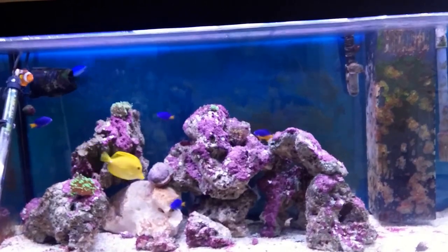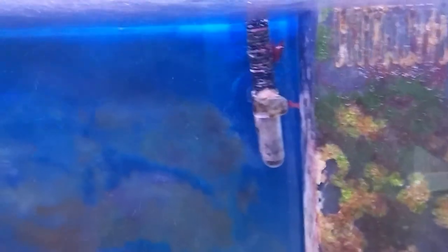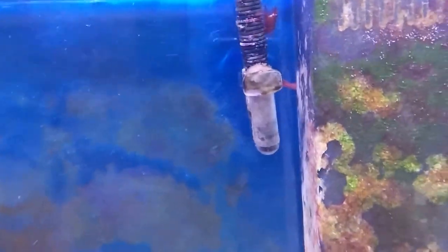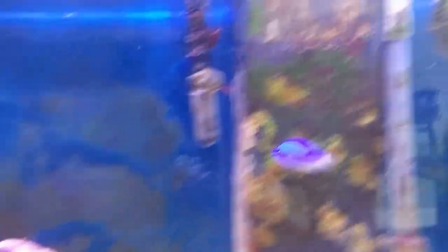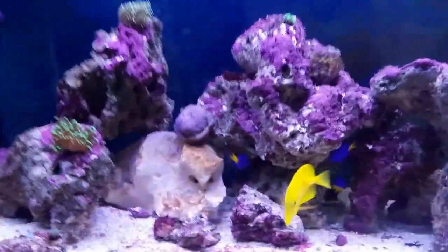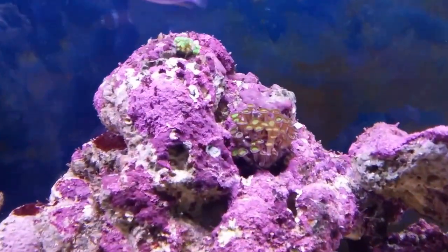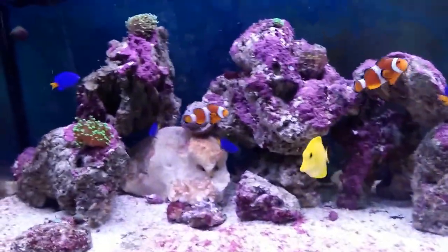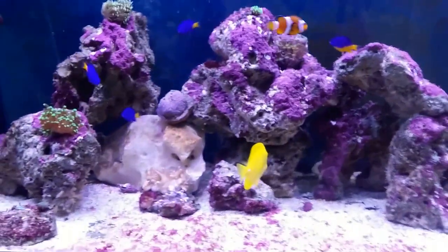I thought I lost the peppermint shrimps as well, however they were hiding. I just noticed their hiding place, which is behind my skimmer right here — you can see one on the flow from the canister filter and one slightly lower. Right there, you can see it's hiding behind the skimmer. I still have my fire shrimp and all the other fish are alive. The corals are okay and getting better, luckily.